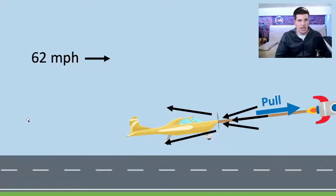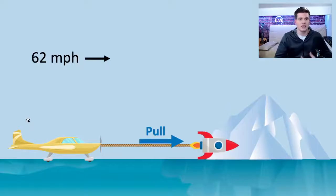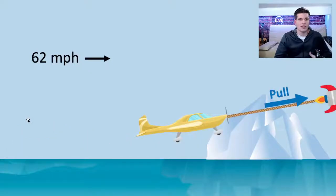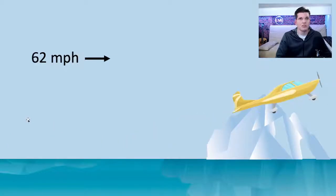Now let's take that plane and put it on the ice. It still has that pushing motion — represented as the rocket pulling it. There's no friction on the ice surface, but unlike the car, the plane's propulsion comes from the propellers pulling air, not from wheel friction. So the plane on ice still gets lift and takes off normally.